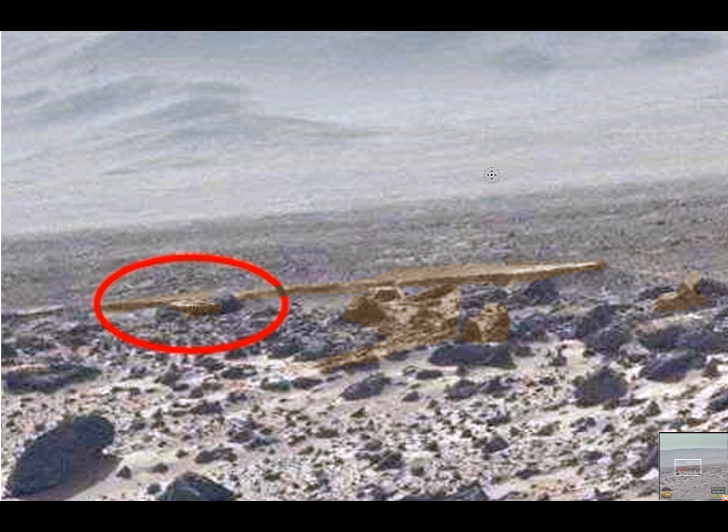I'm gonna leave you here guys. Go to the NASA site, check it out, see what you can find on it. Let me know what you think it is. Until we see you again, take care. Bye.